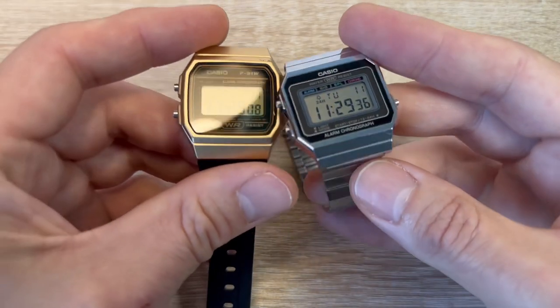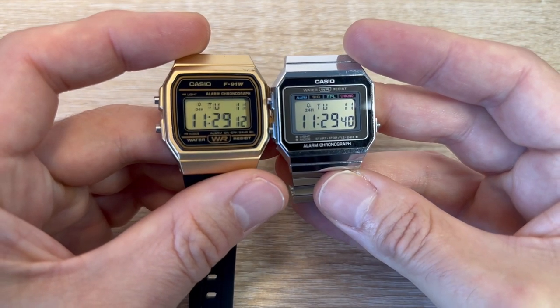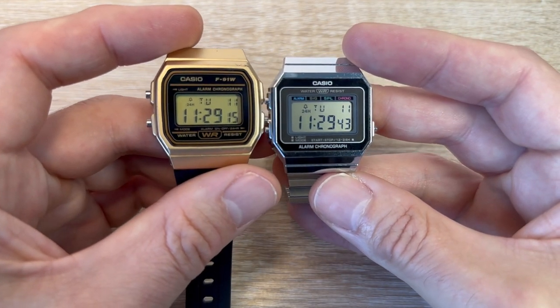Really nice display. It's kind of the same module as the F91W but it's got several advantages.